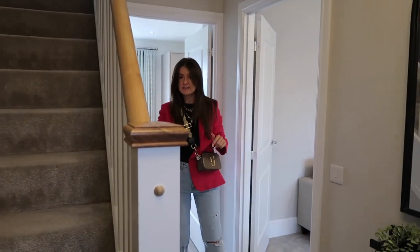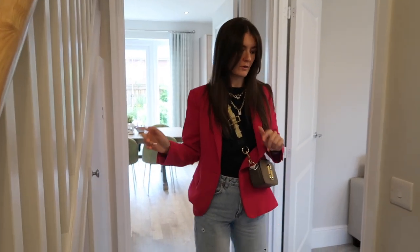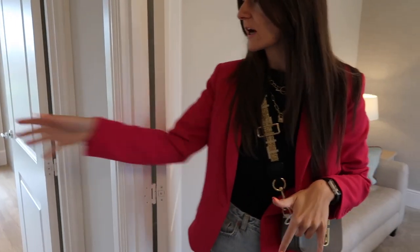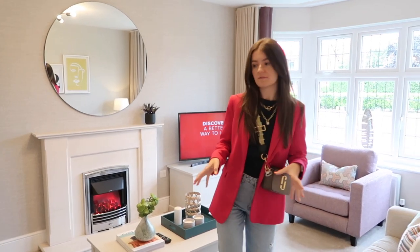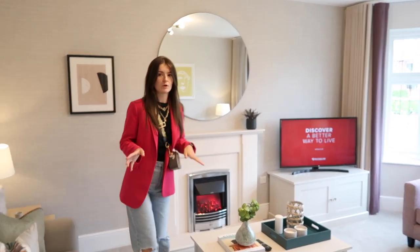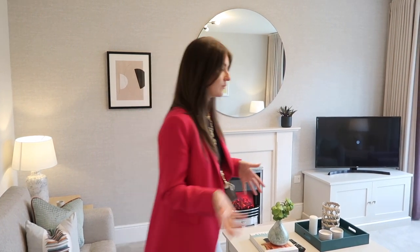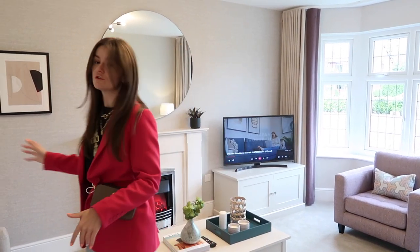Under here I think that might be the boiler cupboard - it's actually locked so we can't go in there. Coming through here is the first room downstairs. Downstairs actually has two full-size rooms, but I'll get to that. This is obviously the living space - it's a really big space. I know in a lot of show homes you can be disappointed by the size, so this is actually a really spacious area.